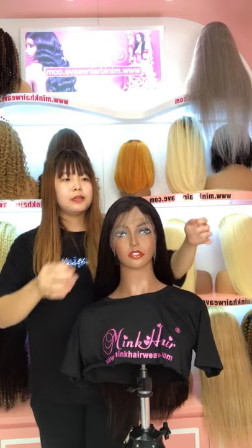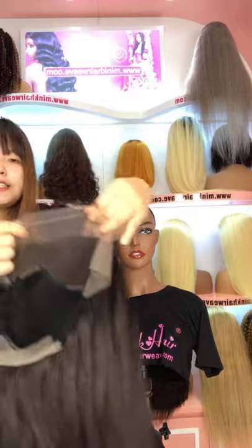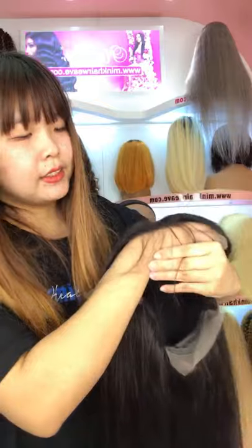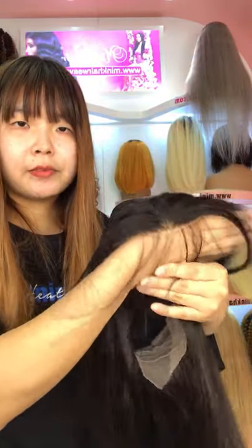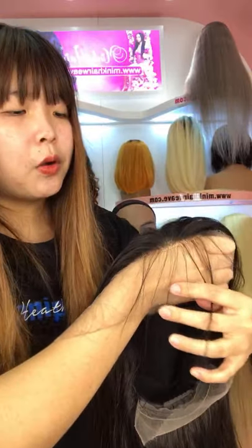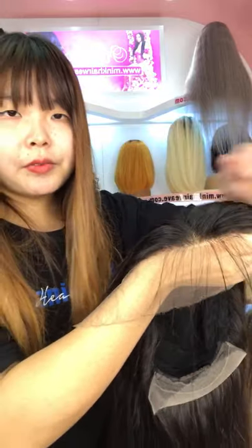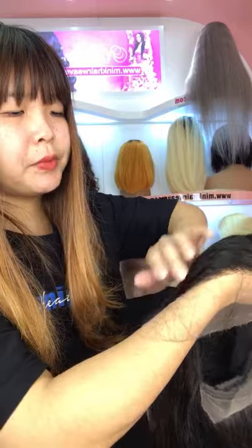Let me show you the lace closely. This is an HD lace. It's very transparent and it can very well melt to our scalp. It's also pre-plucked with baby hair, giving it a beautiful natural hairline. The hairline is very beautiful.